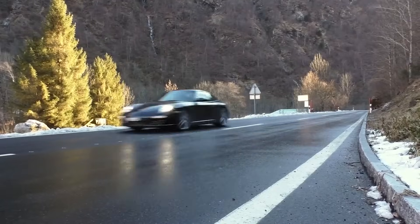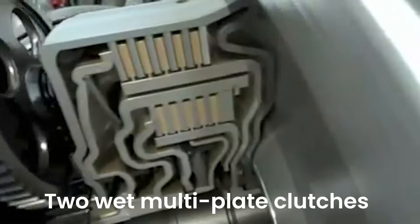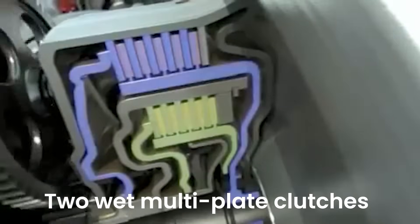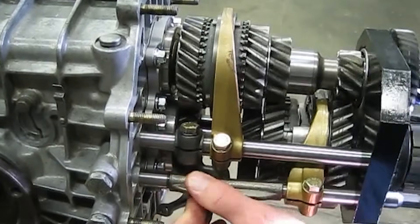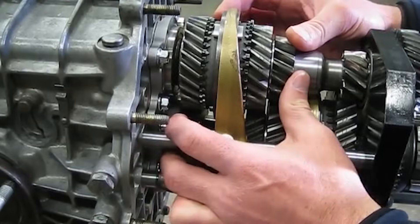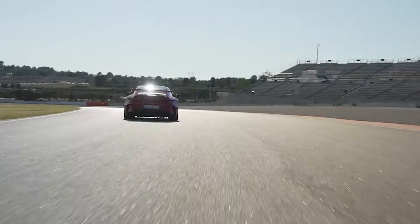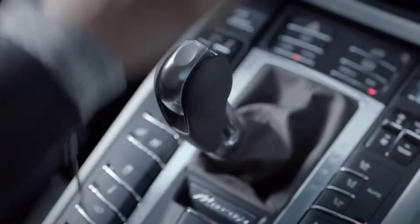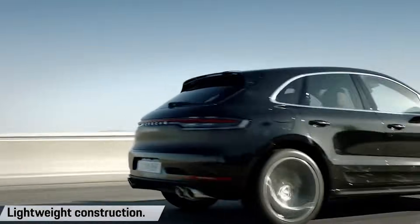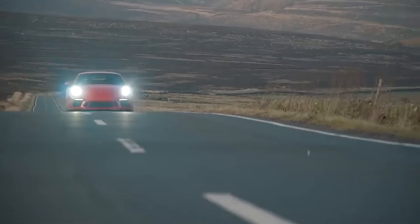The torque converter in this transmission isn't like the ones you usually see. PDK uses two wet multi-plate clutches instead. One clutch takes care of reverse and odd gears, and the other takes care of even gears. Imagine having two different transmissions in one box that work together like a perfectly timed tag team. One clutch is putting the car into gear while the other is already getting ready for the next speed.